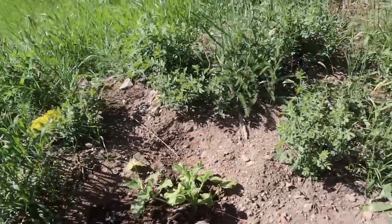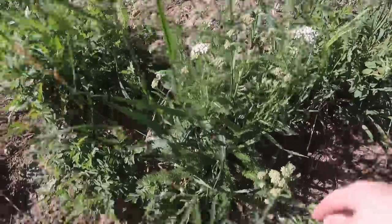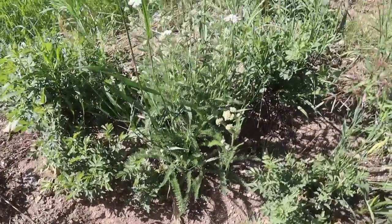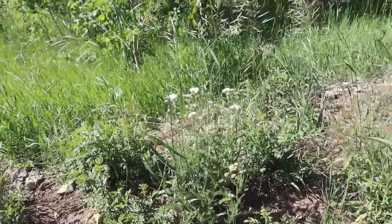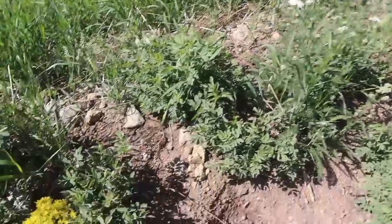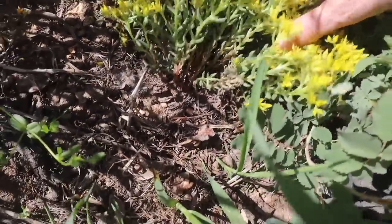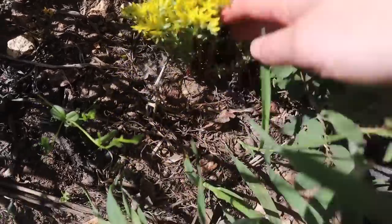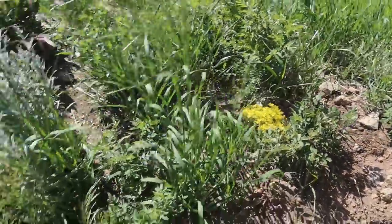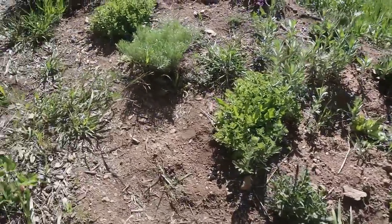A lot of things here are native, like this yarrow plant with white fuzzy-looking flowers — it's a good medicinal plant that grows wild all over the hillside, so I just let it stay in the garden. And this tall yellow sedum doesn't need a lot of upkeep and tolerates dryness just fine.